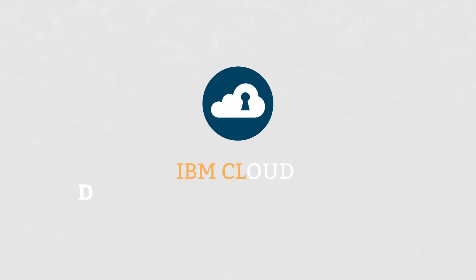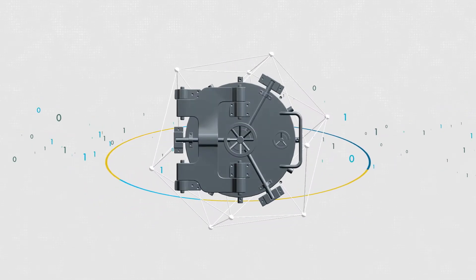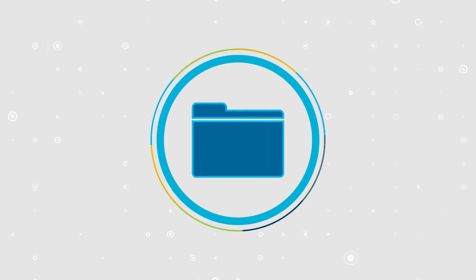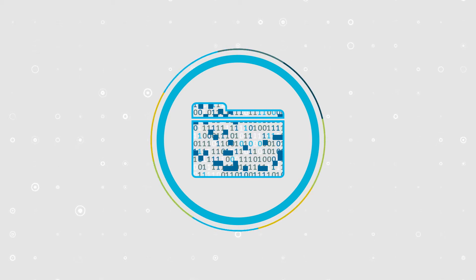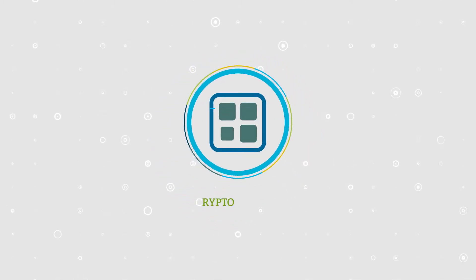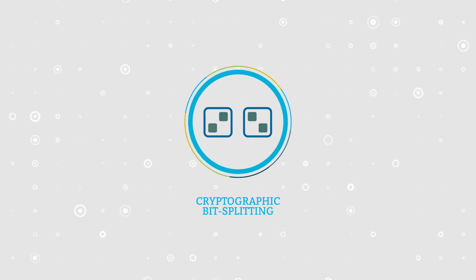Enter IBM Cloud Data Encryption Services, taking you past the limitations of network protection to true software-defined, data-centric security. Where traditional encryption does not mitigate the risk of an intact file being compromised, leaving valuable data vulnerable and exposed, IBM Cloud Data Encryption Services uses advanced, innovative techniques for flexible file-level protection.